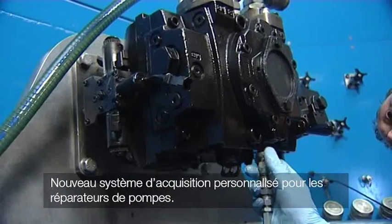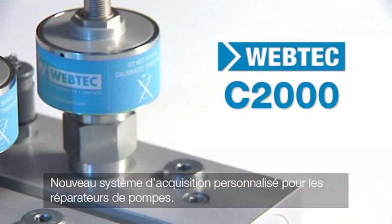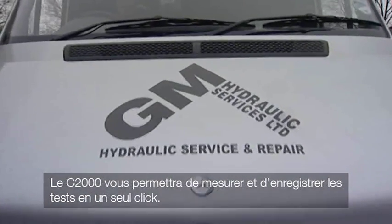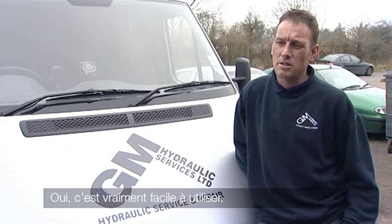Introducing the latest data acquisition system for hydraulic pump rebuilders, tailored to your needs. Whether you're an independent pump repair company or a large test house, the C2000 will help you measure, record, and store hydraulic test data easier than ever before. It's very easy to use.